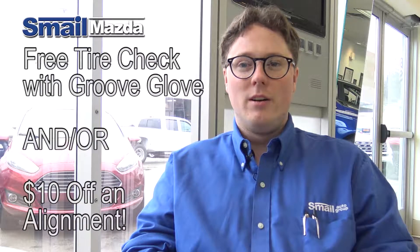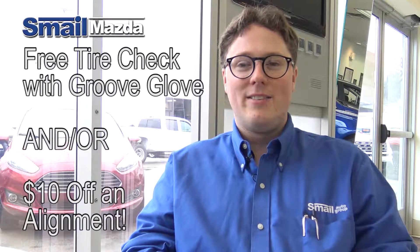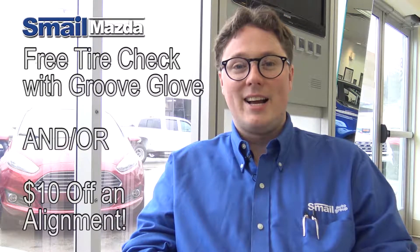Right now at Smail Mazda we have a free tire check with this new state-of-the-art Groove Glove, or an alignment special for $89.95 — now $10 off from a regular price of $99.95.